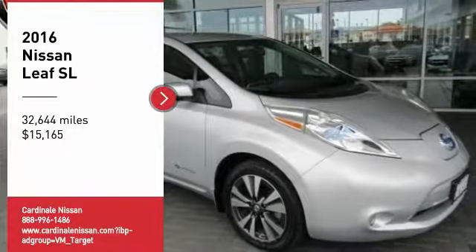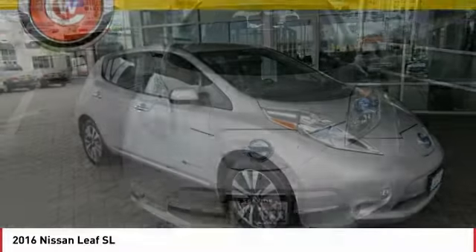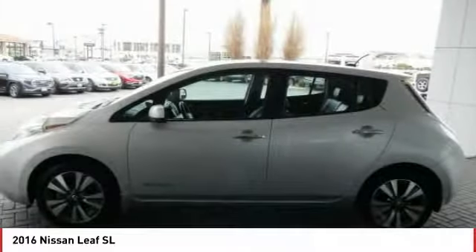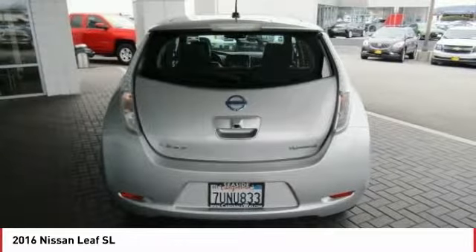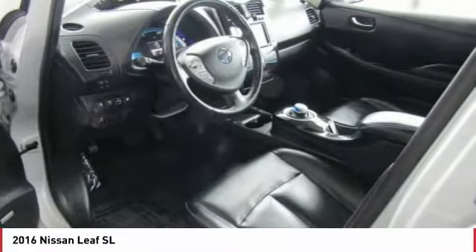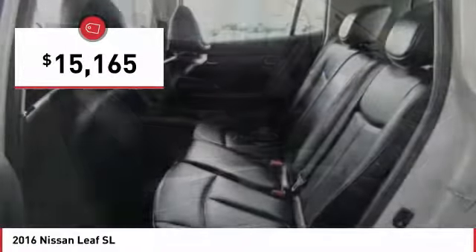Looking for the right vehicle? Check out the 2016 Leaf. The Nissan Leaf — our leading, environmentally friendly, affordable family car — is an electric car you can truly feel good about driving. Zero emissions plus zero gasoline equal more green on the road and more green in your wallet, and it is priced below $20,000.